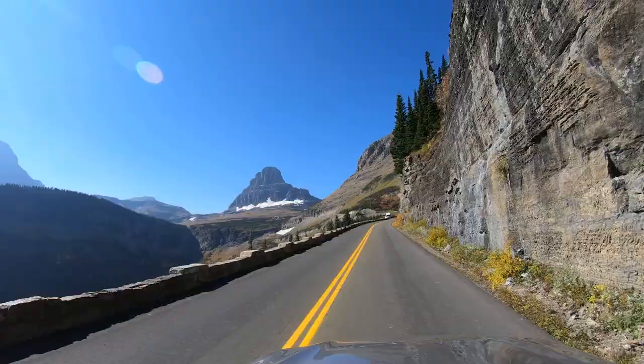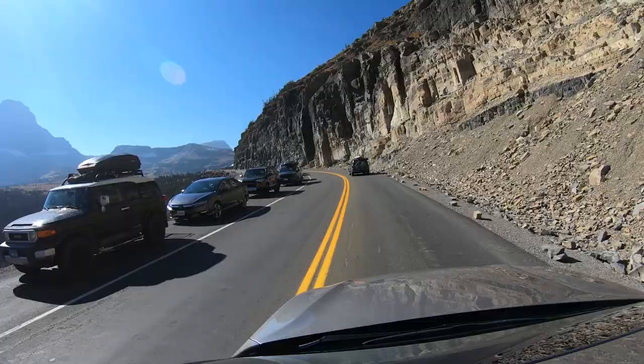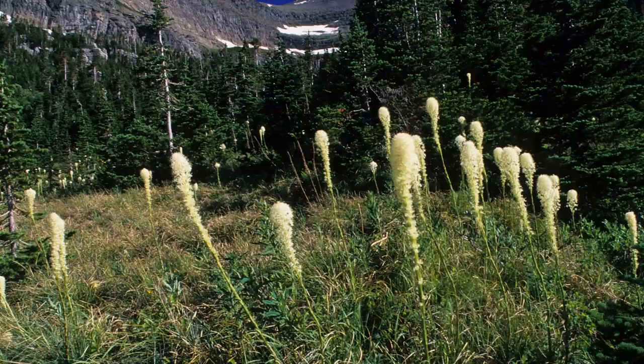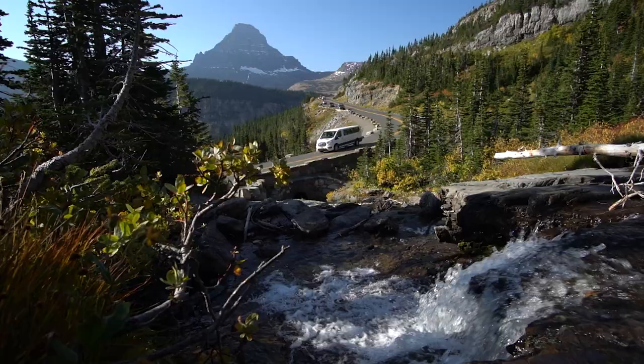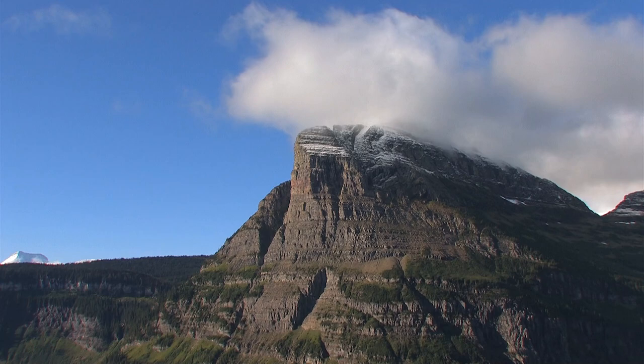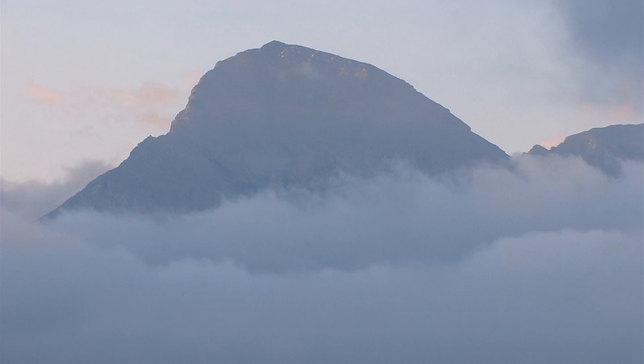The final switchback on this side is just up the road, and at the far end is Lunch Creek — one of my favorite photo spots in the park. If you're lucky enough to be here in mid to late summer when the bear grass and other wildflowers are plentiful, then it's even better. As the road gets higher the views get more spectacular. It's very hard to capture the true majesty of the place — it's really one of those places that you have to see in person to fully appreciate.